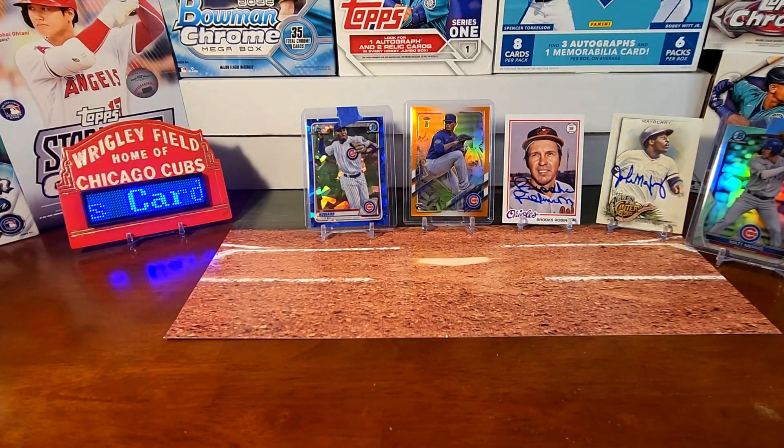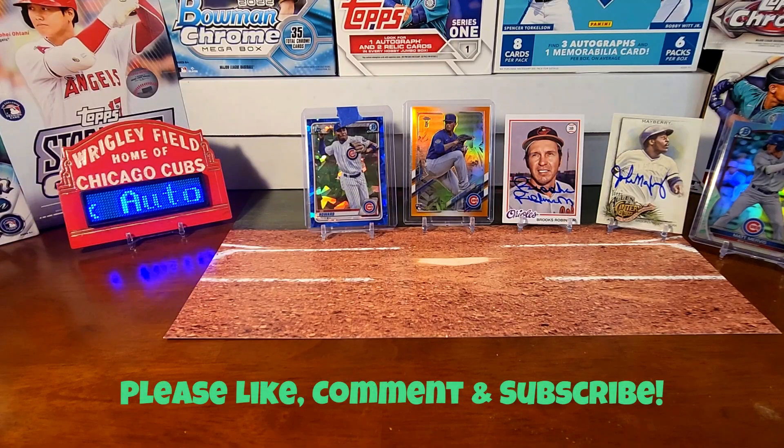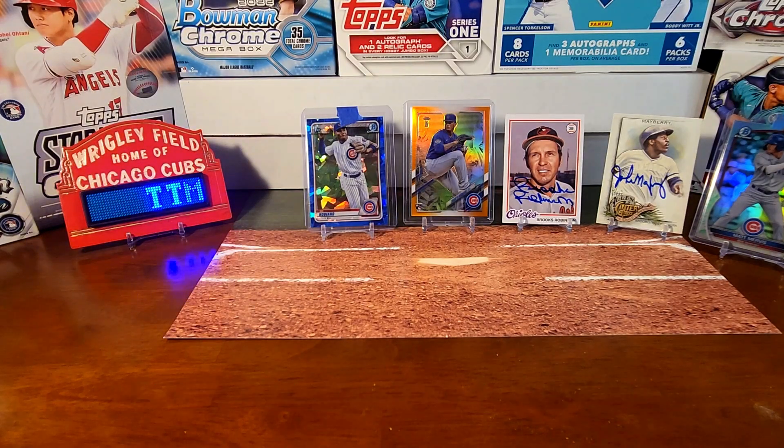Tell me which one was your favorite — whether it was one of the TTMs or one of the PC pickups. Give me a thumbs up, subscribe if you haven't subscribed, and hit that notification bell so you'll be notified every time I upload a video. I appreciate you all watching and we'll catch you on the next video.